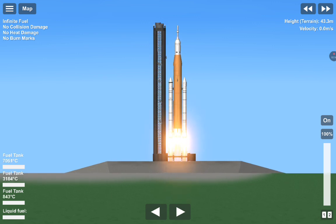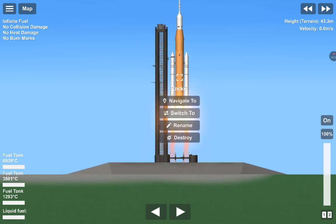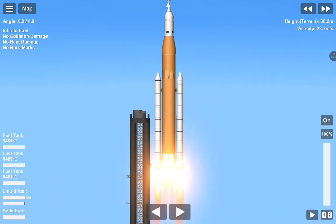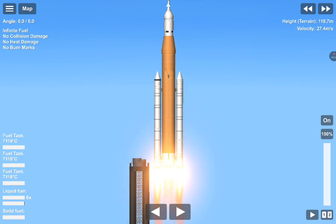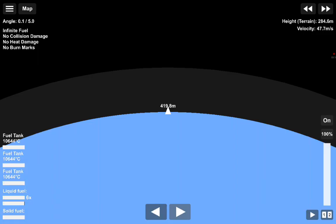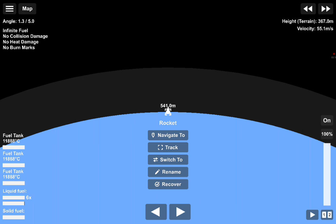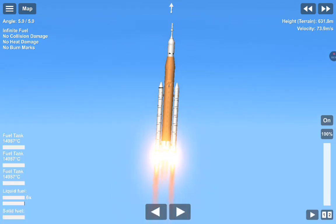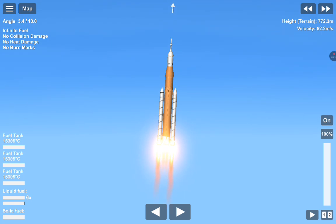And liftoff of Artemis 1 — we rise together back to the moon and beyond. Five engines on the core stage and two solid rocket boosters now pulling the vehicle, already at 128 miles per hour. All good calls from all teams at Mission Control Houston. Now 30 seconds into the flight. The first milestone will be max-Q, the greatest period of atmospheric force on the rocket, at about 1 minute and 9 seconds into launch.